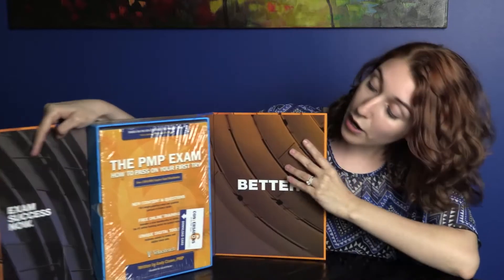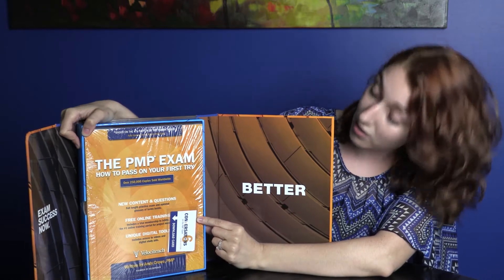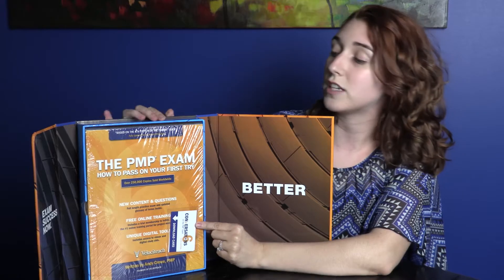This is the updated version for the sixth edition exam. What comes with it is our PMP exam 'How to Pass on Your First Try' textbook, as well as two keys right here. These will give you access to your flashcards as well as your audio conversations.